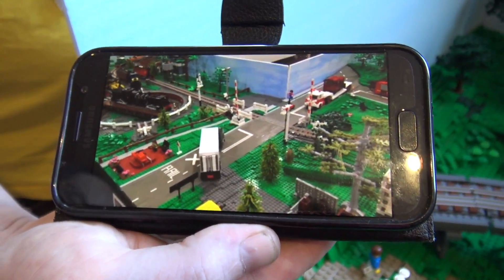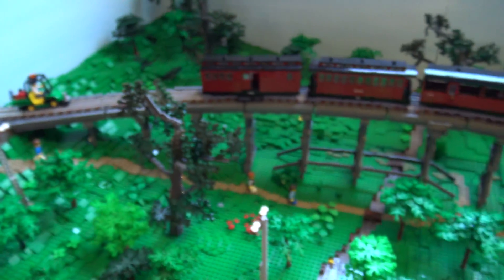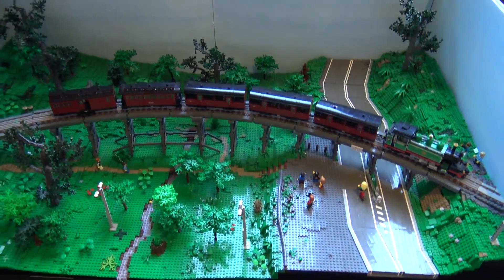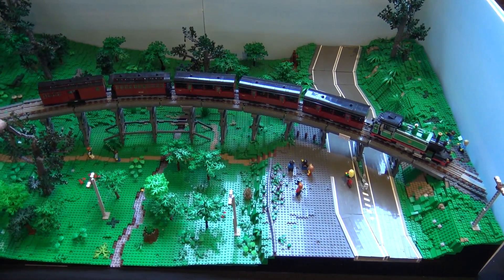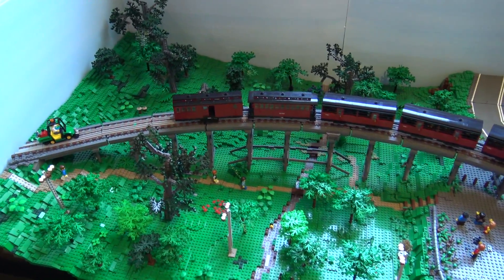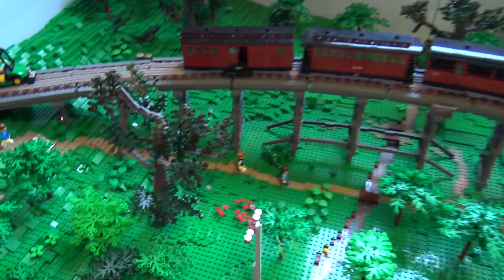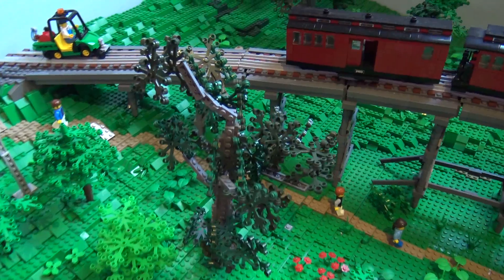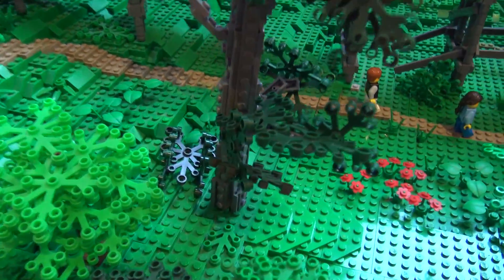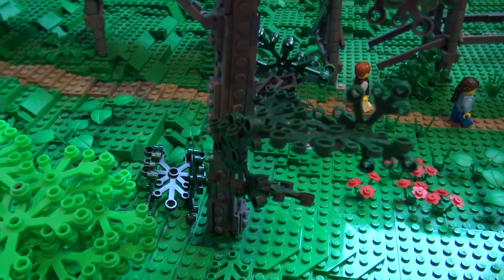For this display, one thing that captures the eye apart from the bridge and the train is the landscape. Talking about how we achieved the slopes and hills, and the tree design — there are three of us that predominantly worked on the landscaping. I built the train, and then Tonus, who is standing here, suggested we do a complete layout to run it on.